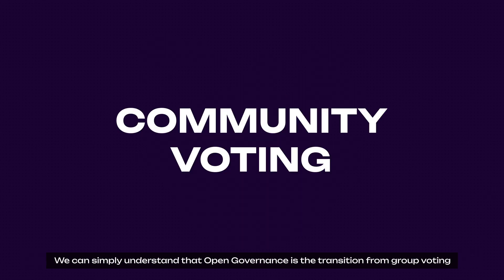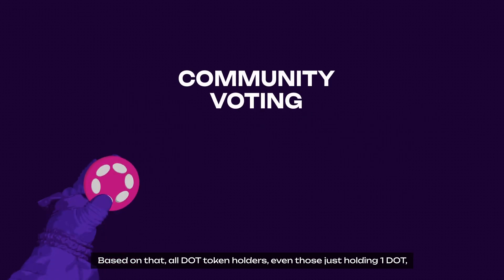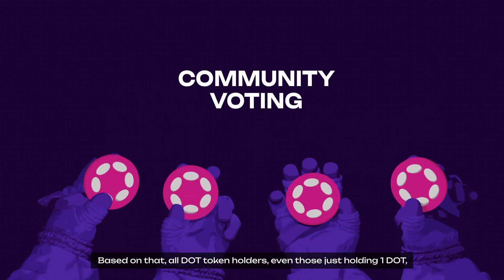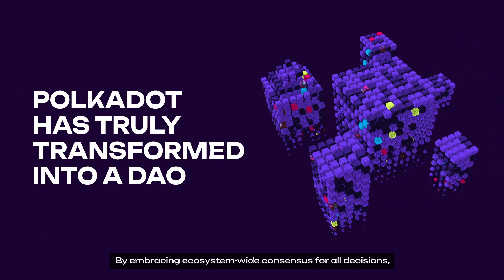We can simply understand that Open Governance is the transition from group voting — the Polkadot Council and fellowship — to community voting. Based on that, all DOT token holders, even those holding just one DOT, have the right to participate in voting for all proposals on Polkadot governance. This innovation aims to attract and involve more skilled individuals in governance. By embracing ecosystem-wide consensus for all decisions, Polkadot has truly transformed into a DAO, ensuring every participant holds the right to contribute and every contribution carries equal significance, regardless of scale.